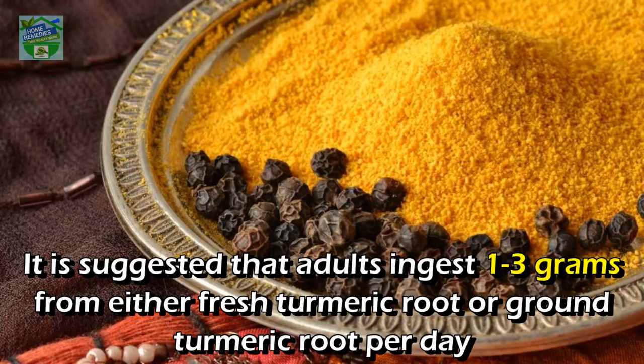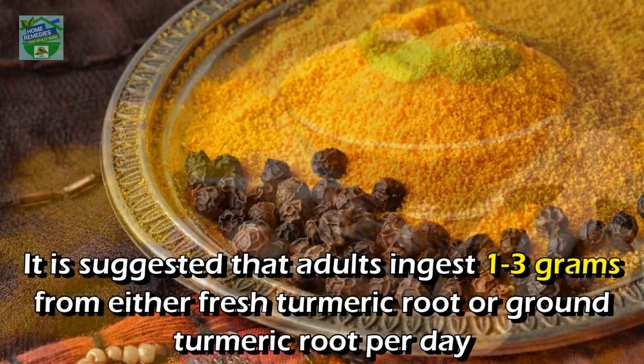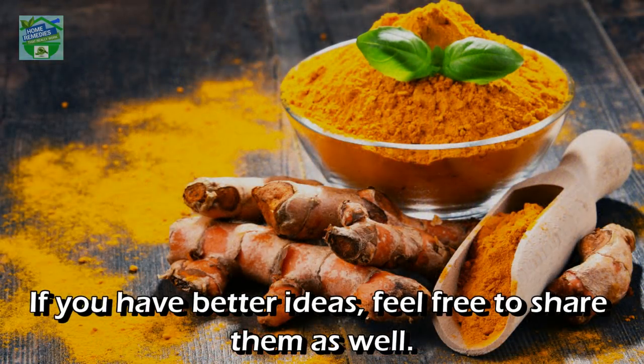Regarding dosage, it is suggested that adults ingest one to three grams from either fresh turmeric root or ground turmeric root per day. If you have better ideas, feel free to share them.